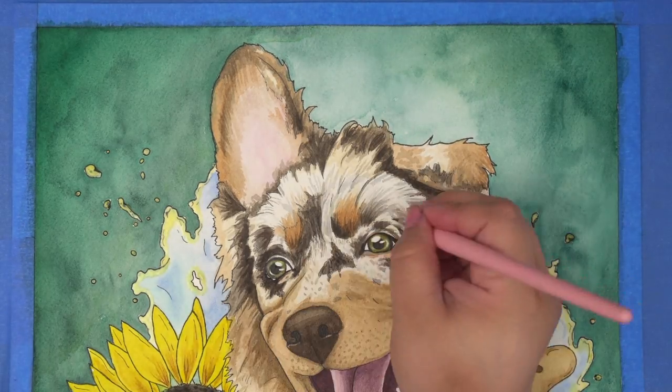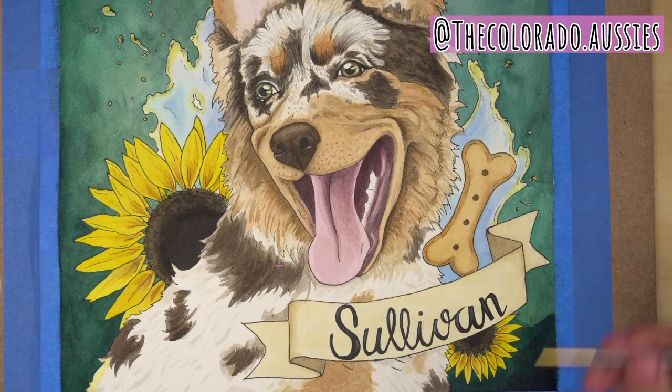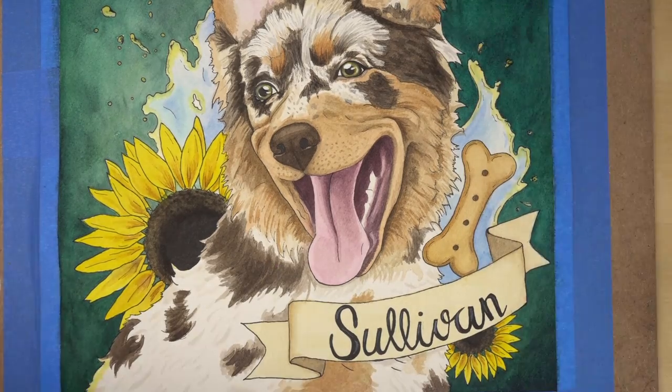If you want to follow Sullivan's adventures, he has an Instagram with his brother Felix. You can look them up at thecolorado.ossies. Next week's video is going to be Felix's portrait.